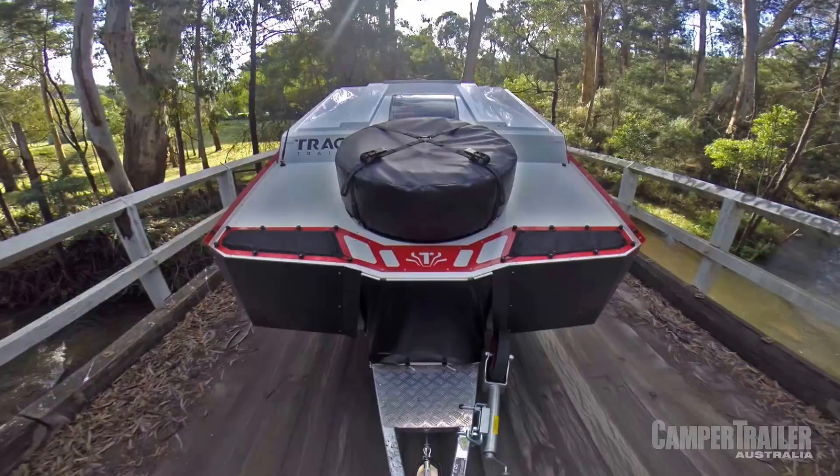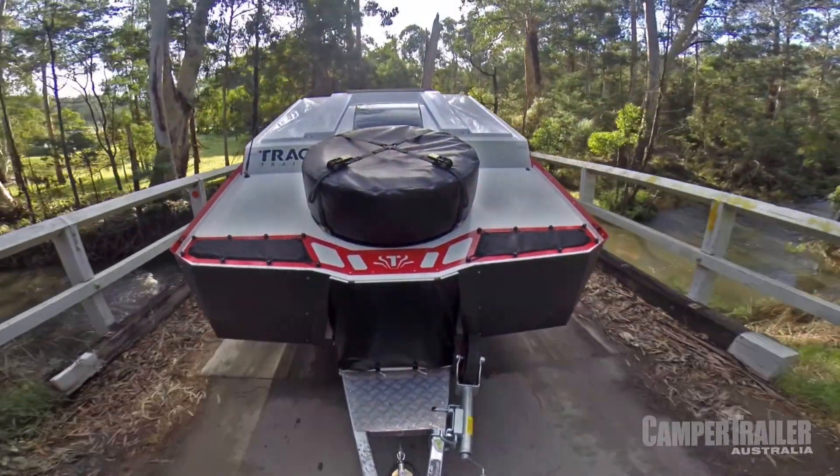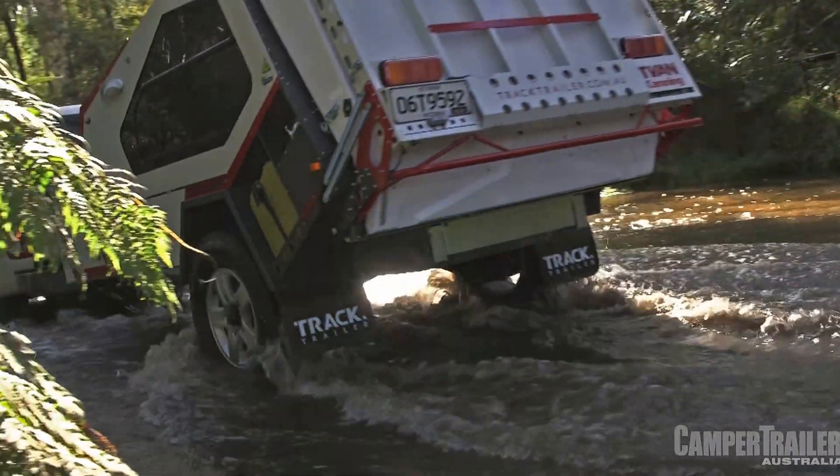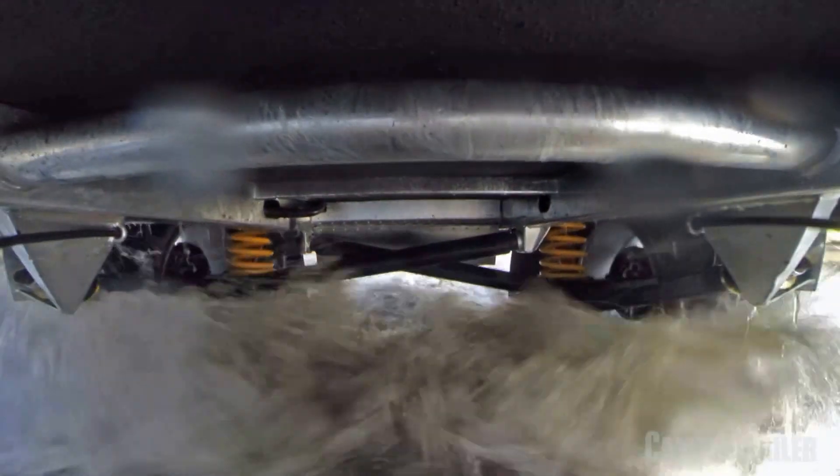With the exception of the roof panel, virtually every other part of the T-Van — 360 degrees — has changed in some subtle way to keep the same design but simply make it better.